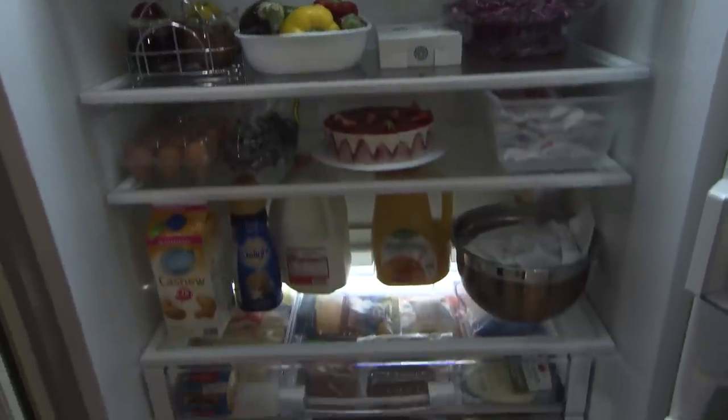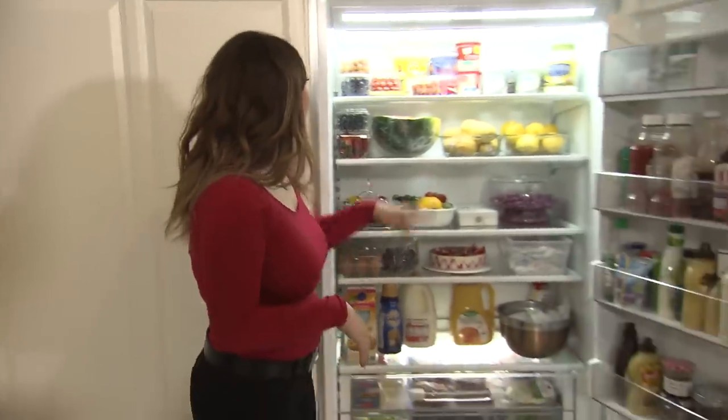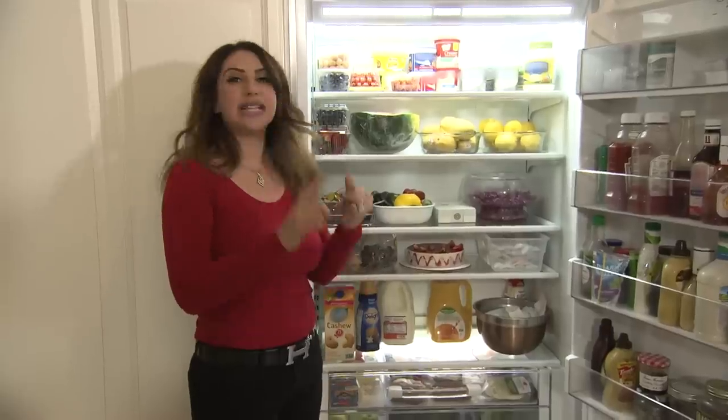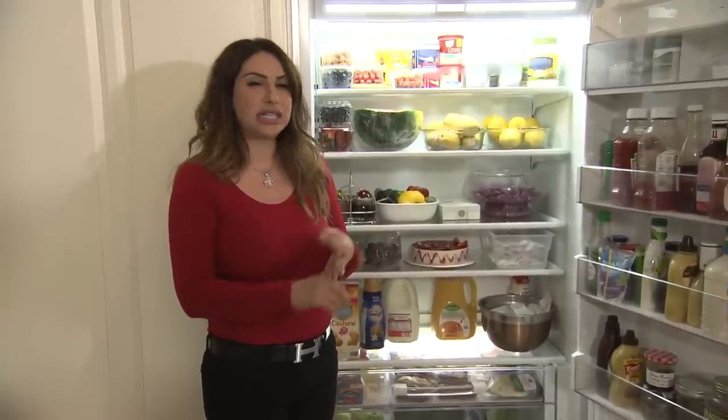I always have staples that are traditional Turkish things that we use for breakfast or lunch, and I'm gonna show you a few things right now. So we definitely have olives. A traditional Turkish breakfast — you always have tomatoes, cucumbers, cheeses, olives, and we have this,